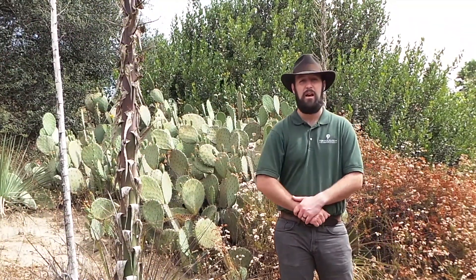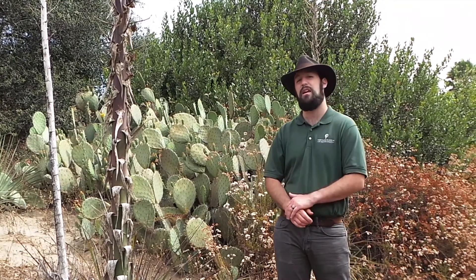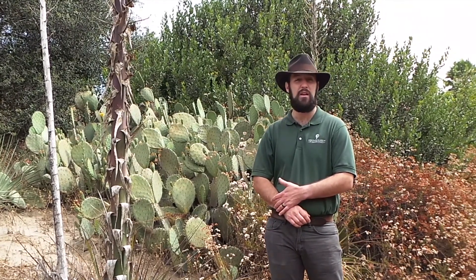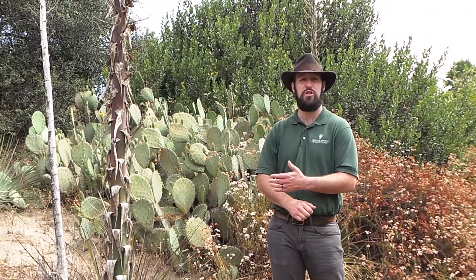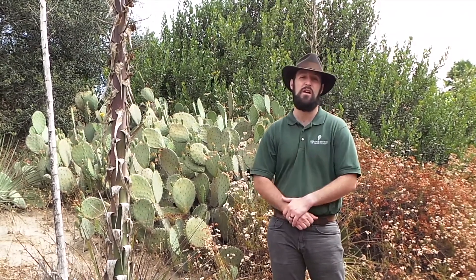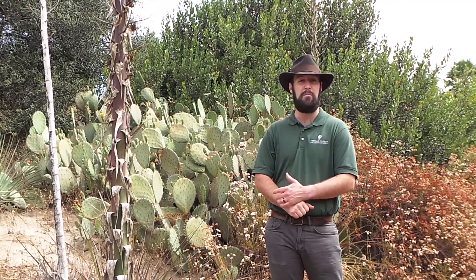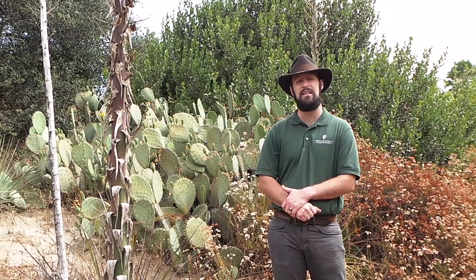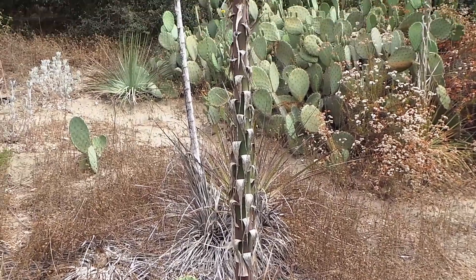All around me here, we have chaparral yucca. This plant is a textbook case of symbiosis — it can only be pollinated by the California yucca moth. Once mature, this yucca can reach up to 10 feet tall. Native Tongva would also use the fibers from the yucca to make all sorts of things, such as baskets, clothing, and even cordage. You can see just how tall our yucca has gotten.